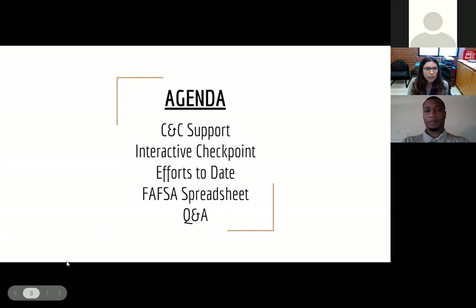In terms of our agenda, Jesse will start us off with some of the college and career support we have here at the high school. There's going to be a little interactive checkpoint for you all to reflect on things at your site. We'll share some of our efforts to date and provide you with one of the tools we've been using — our FAFSA tracker spreadsheet — and Jesse will explain that. Then we'll have some time at the end for Q&A, and Carla from Pima is going to share some of her resources and upcoming events.